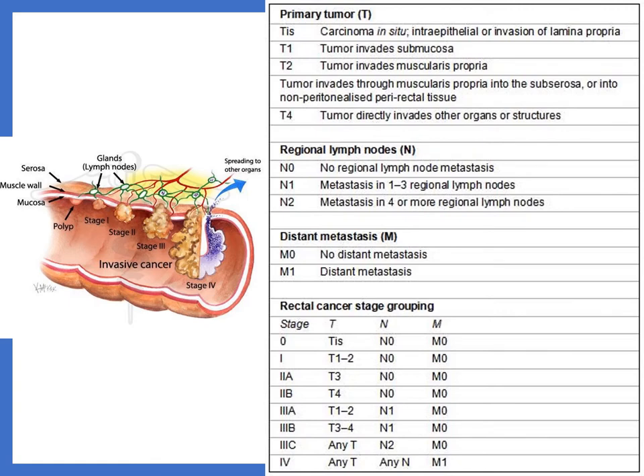We use the TNM system as a tool to stage solid tumors. Stage one, two, and three tumors are not metastasized. Stage four, by definition, means metastasis — the tumor has moved from one organ to another. This is not a good sign, because if it has gotten into another organ, where else could it have spread that we just haven't detected yet?